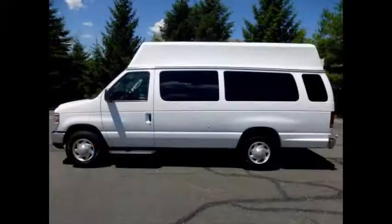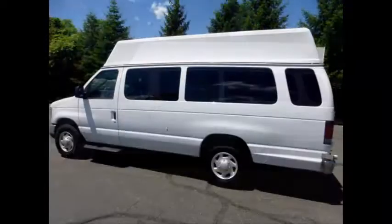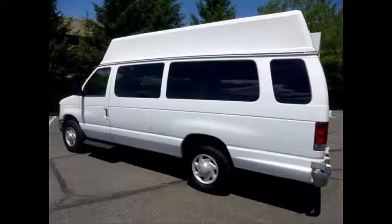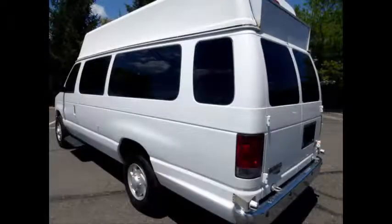It comfortably seats a driver plus up to 5 attendants, including a co-pilot seat with seatbelts and shoulder restraints. This van is in excellent condition both inside and out, ready to hit the road. The van has been continuously maintained and has been recently serviced and road tested. This van runs like new with loads of room.